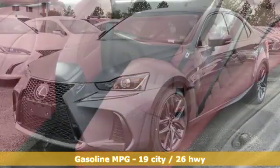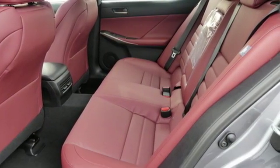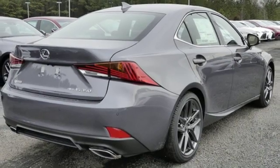Smart device navigation, dual zone climate control, power heated mirrors, power sliding and tilting sunroof, V6 engine.